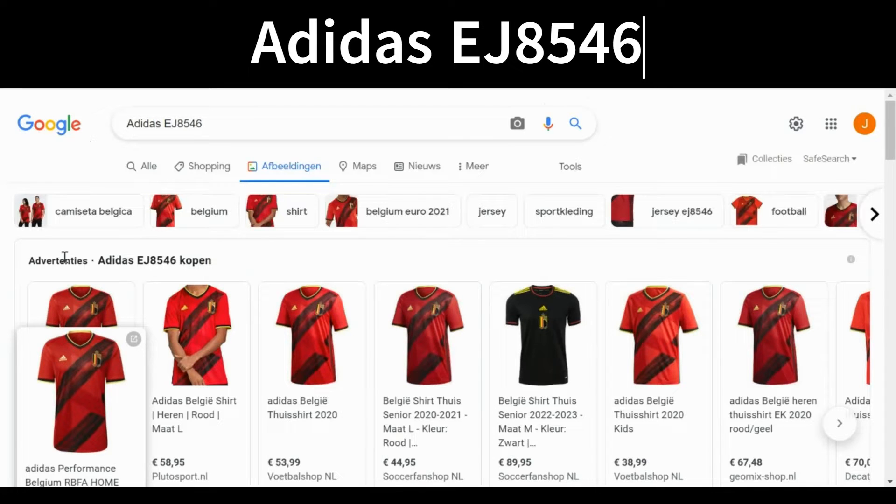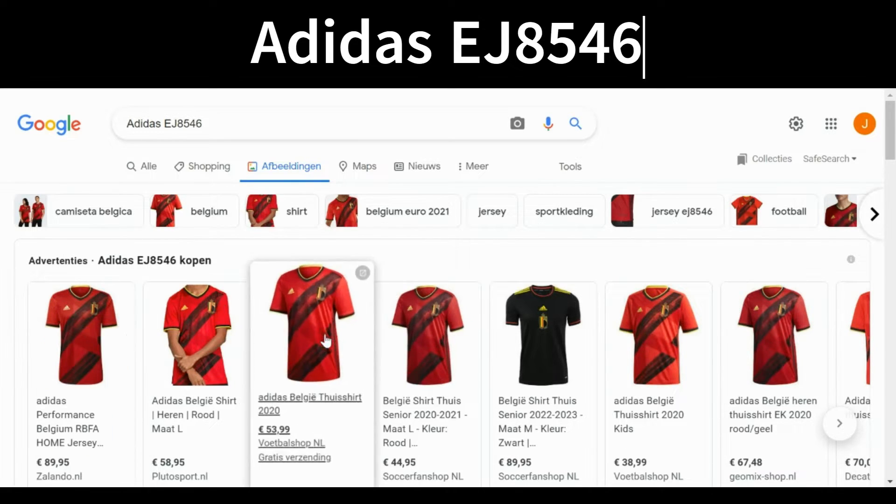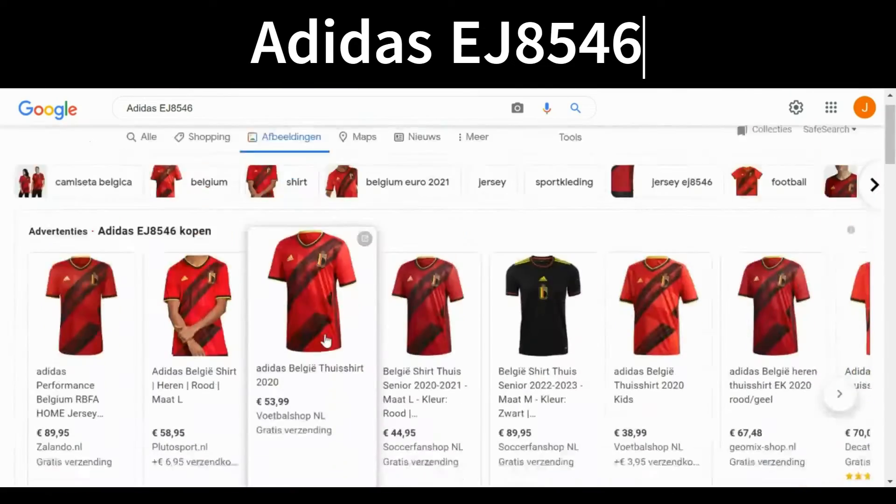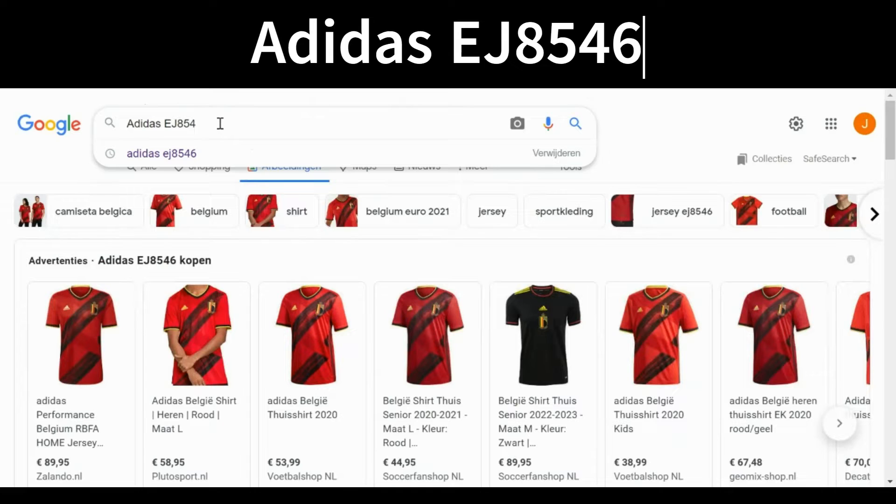There is a catch: the older the shirt gets, the less it's being sold on genuine sites because they'll remove it from their collection after around five years. So when you can't find a genuine seller offering the item, it doesn't mean it's fake — it just means they don't sell it anymore. The fact that it returns a lot of pictures of the same shirt is still concrete evidence that the shirt is real.